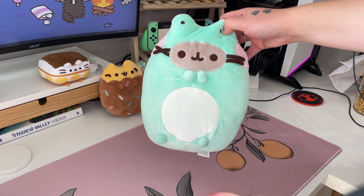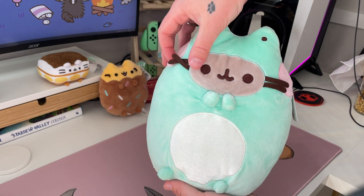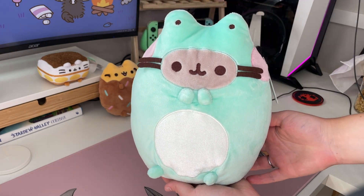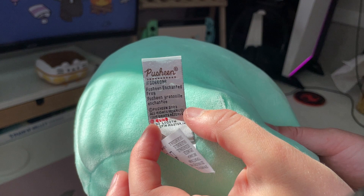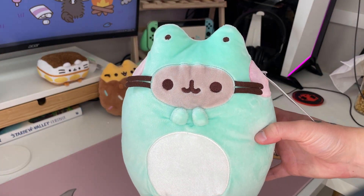It's Froggy! Oh my god she's so cute. This is the Pusheen Enchanted Frog — Pusheen Enchanted Frog 2023. That's awesome.